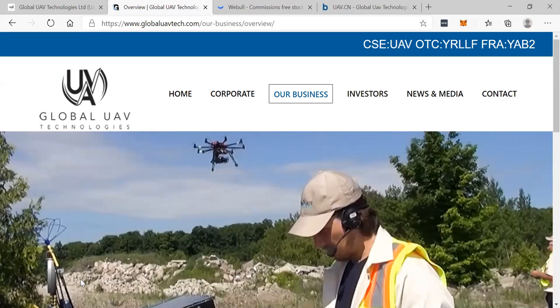Hi guys, how you doing? This is Rich from RichTVLive, and I have a new secret pick for you. It's called Global UAV Technologies. It is a drone stock.